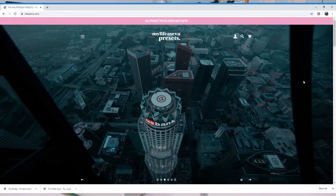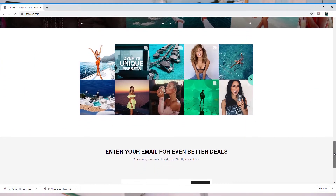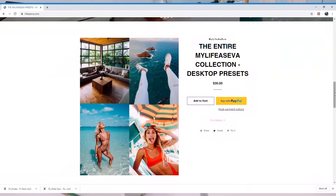I am on LifeisAva.com — this is where you can buy her presets. It's a very aesthetic-looking website. I think from here you can probably get a pretty good idea of her photography and what her presets are going to look like. So you can buy the entire bundle for $30 — $10 preset packs, now available. Do we want mobile presets or do we want desktop presets? That's the question.